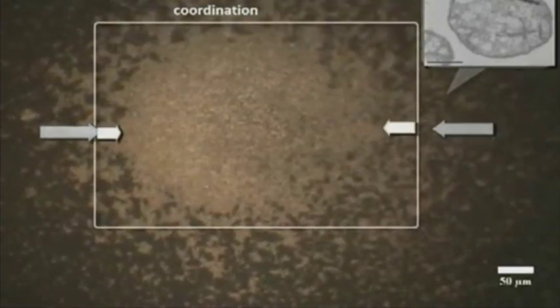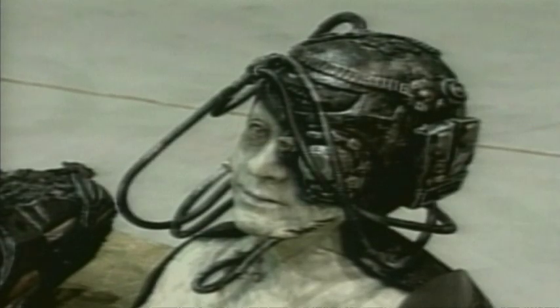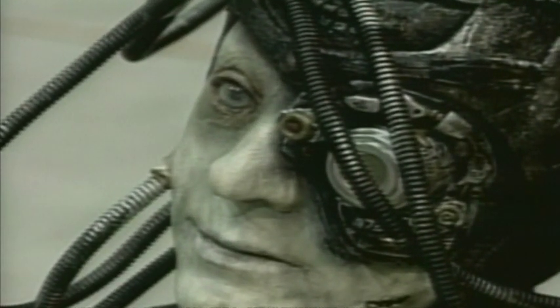It seems an important and innovative cure for cancer may be around the corner, but nanobots building implants inside you and taking over your body? Well, that's probably still more science fiction than science fact.